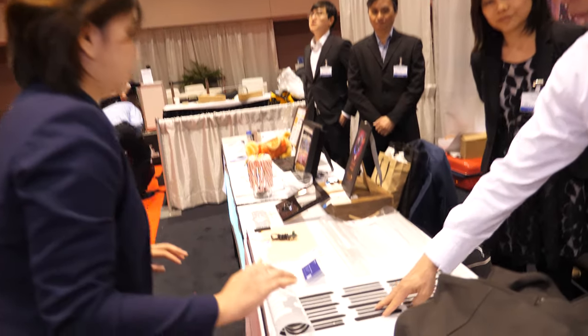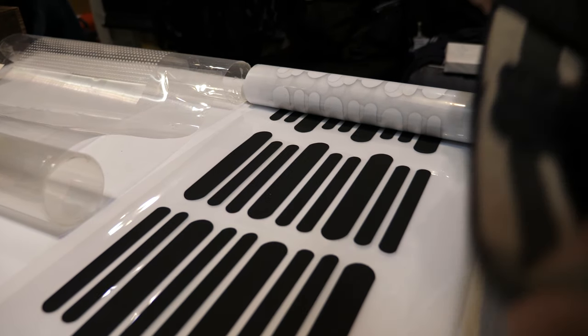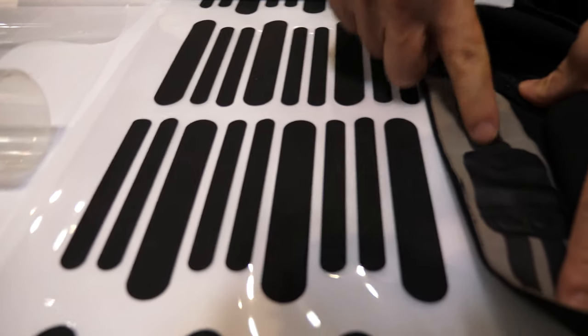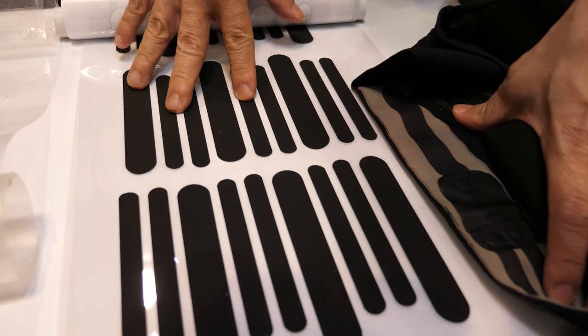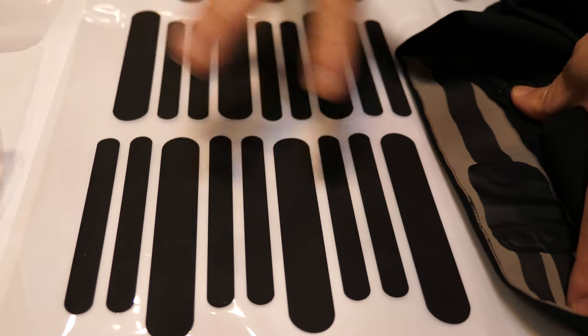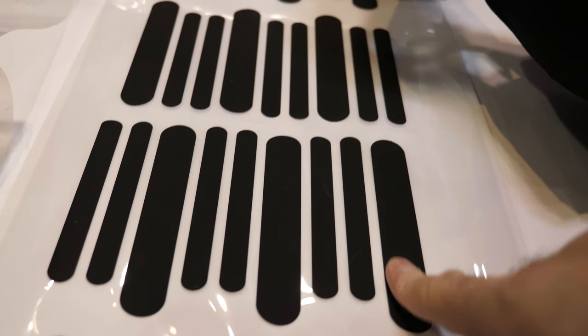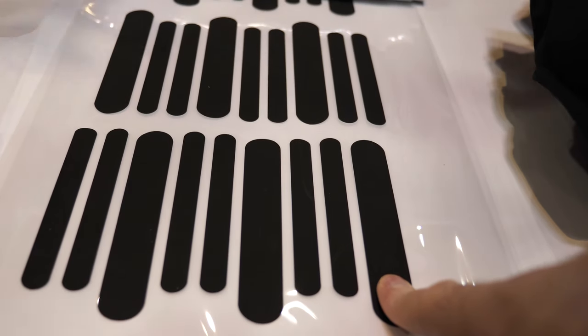Is this printed electronics? Yes. We print this in row-to-row — these are electrodes. We incorporate the electrodes into the apparel, and then it passes on to the apparel guys who can incorporate that into smart apparel. It catches all the vitals from your body and transmits them through this Bluetooth module into the mobile apps.